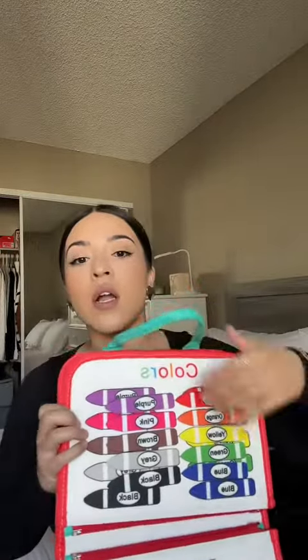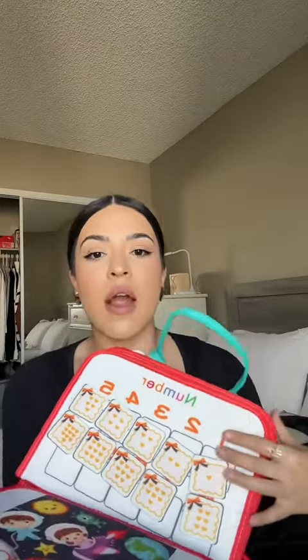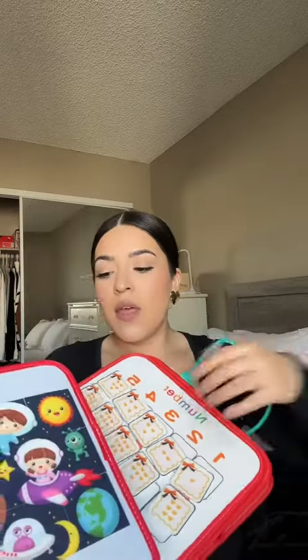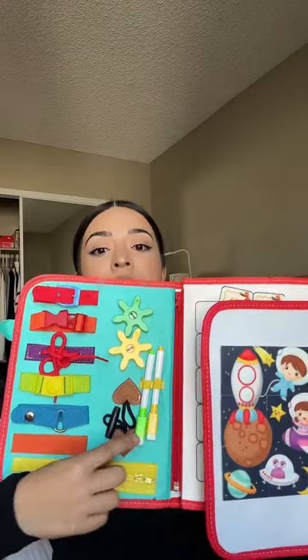The same with the colors — they come in crayons, also velcro, for them to learn the colors. And then there's a number activity that has one heart, so they would put it in the 'one.' And then there is a velcro puzzle — look at how cute that is!